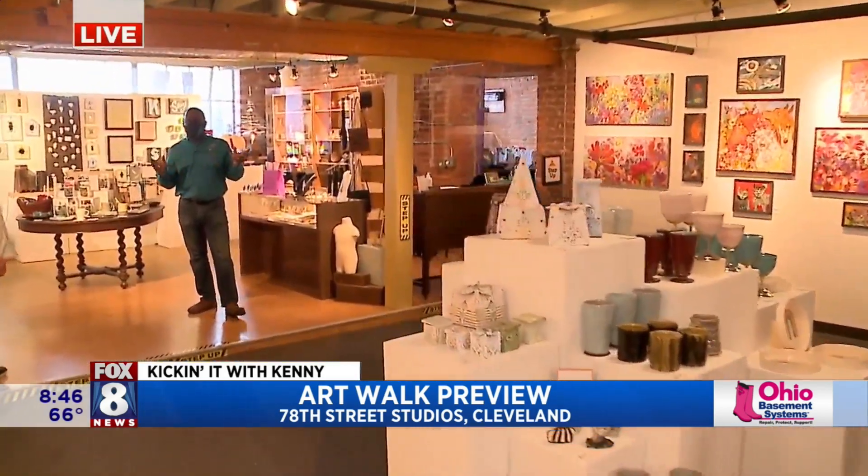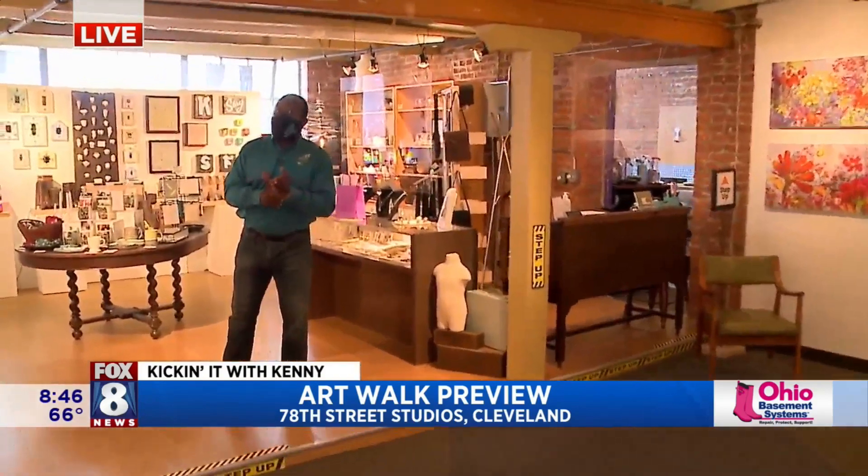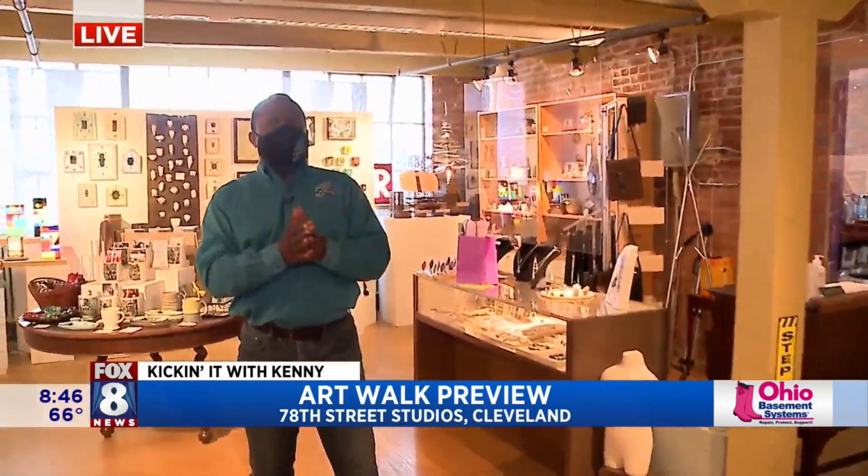We were in the Rampart Gallery, part of the 78th Street Studios, and their Third Fridays are back — COVID compliant. You have to go online to get tickets because they have a limited amount of tickets so we can exercise social distancing.